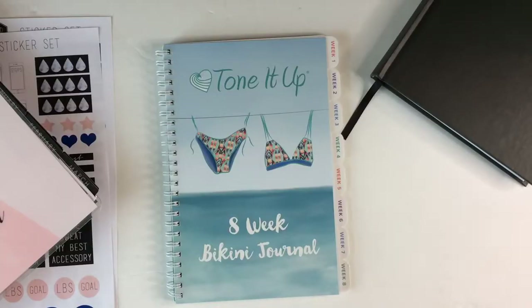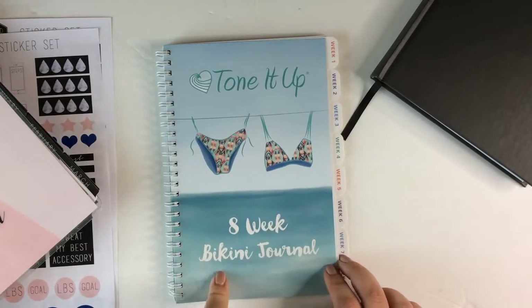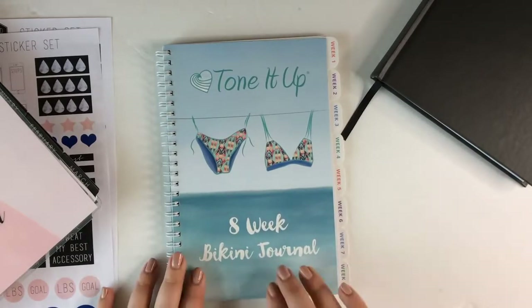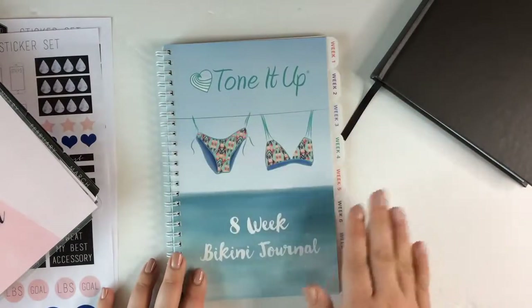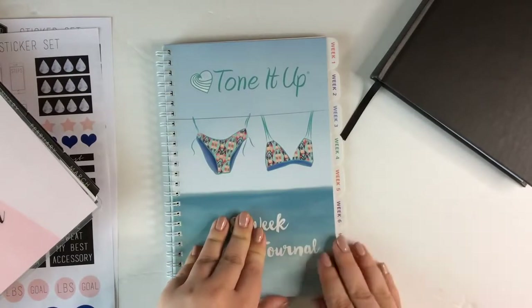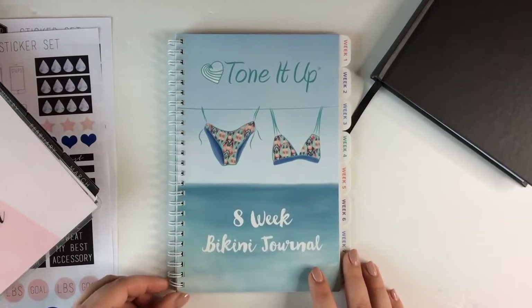Next up is the Tone It Up 8-week bikini journal. I'm going to tell you right off the bat — I am not a fan of this at all. I was excited to get it because I follow Catherine Shepard, who is The Lifestyled. I love her — she's a local LA girl and I'm really inspired by her, and she had purchased this so I wanted to check it out. I'm not saying anything one way or another about the Tone It Up program itself, but this journal I'm just not a fan of. I think the quality is not that great. I think it was only about $10 and then shipping was like $5, so the whole thing was $15, but the quality is just not there.